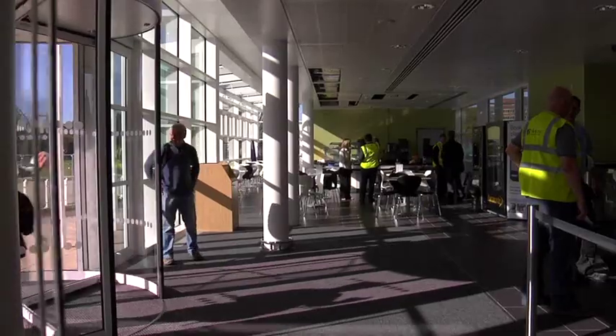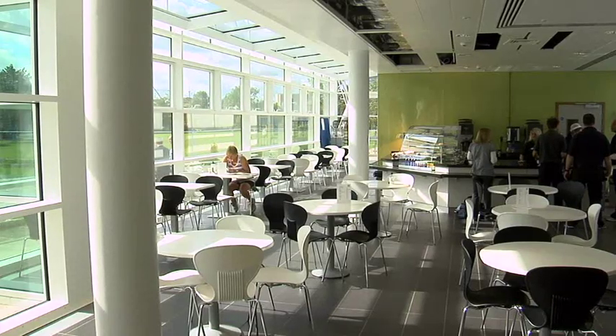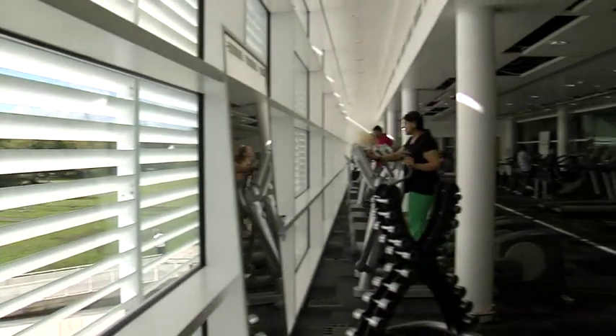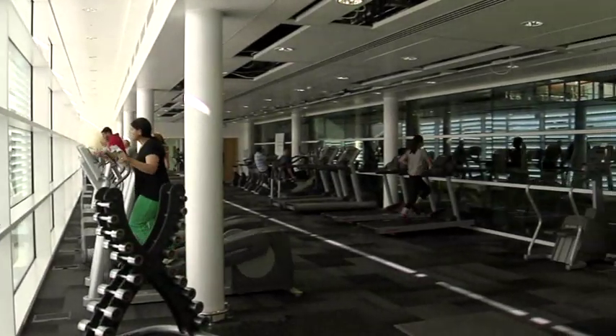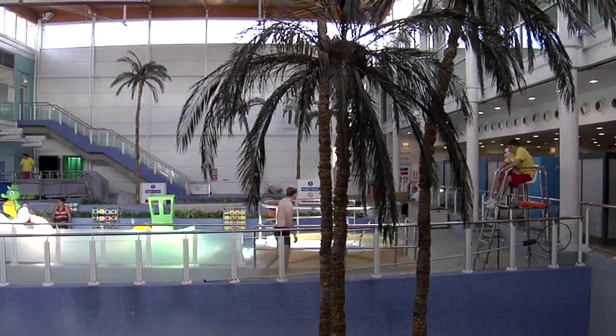They've got a brand new feature at the front entrance — a much bigger reception with a new café and dining area. They've also had an extension on top of that with the fitness suite. A lot of new plant has gone in to give the fitness suite the feel of a very comfortable, cool environment, whereas the other areas are tempered to suit swimming conditions.